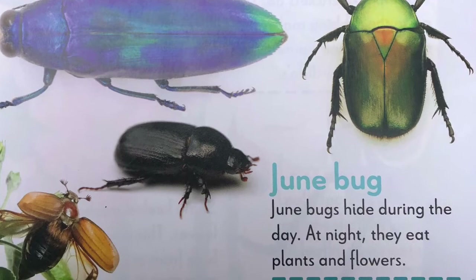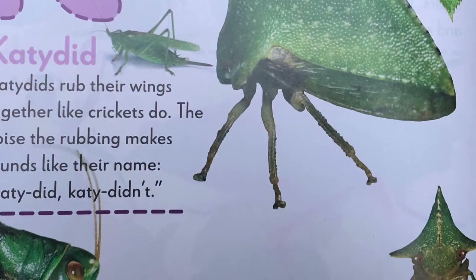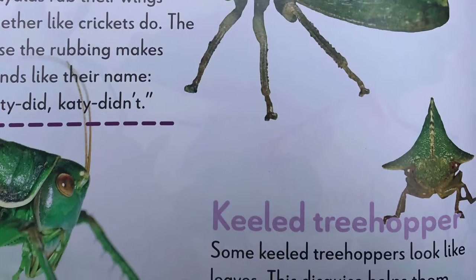K, katydids. Katydids rub their wings together like crickets do. The noise the rubbing makes sounds like their name: katydid, katydidnt. Keeled treehopper. Some keeled treehoppers look like leaves. This disguise helps them hide from predators.